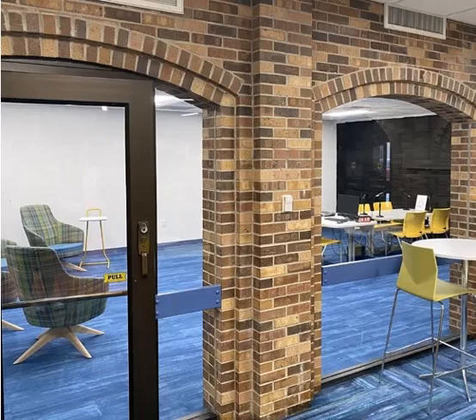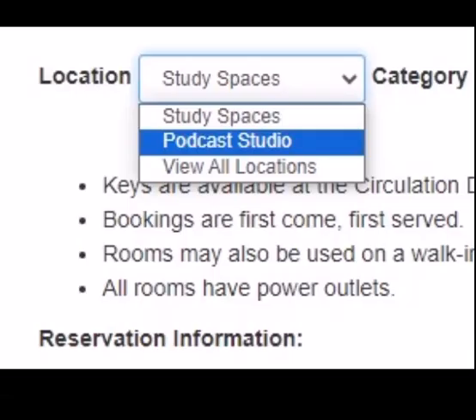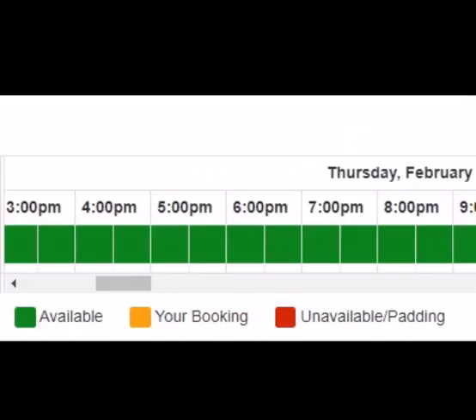After you've completed this training, your information will be updated in our system, and you will be able to reserve Mustang Studio by clicking on Reserve a Study Room on the library's home page. Use the location drop-down menu and select Podcast Studio. You'll be able to book the room for four hours up to two weeks in advance.